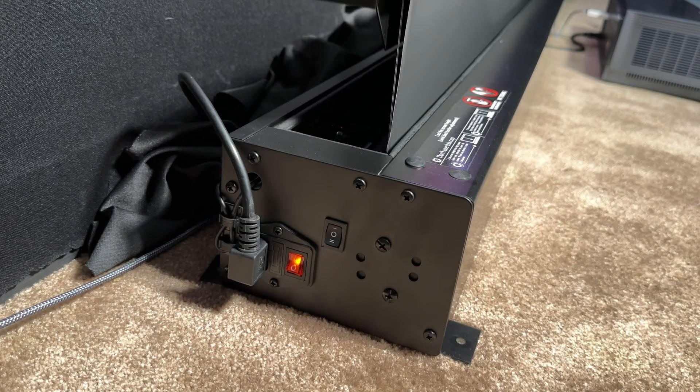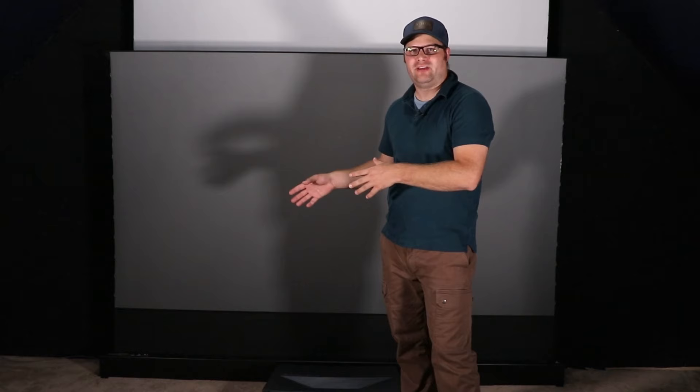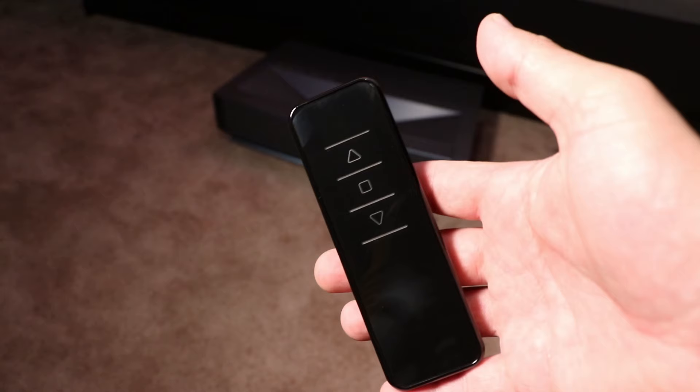If you decide to hide the screen in a stand, ceiling, or somewhere of that nature, you're going to need to control it. There are a couple of different ways to do that. First is just by hitting the switch on the side of it — it has an up, down, and stop switch so you can manually control it if you ever lose your remote. However, most of the time you're going to be using a remote control. It comes with two remote controls: a white remote control, which is an RF remote that uses radio frequency, meaning you can point it anywhere and it will just work. It has an up button, a stop button, and a down button.